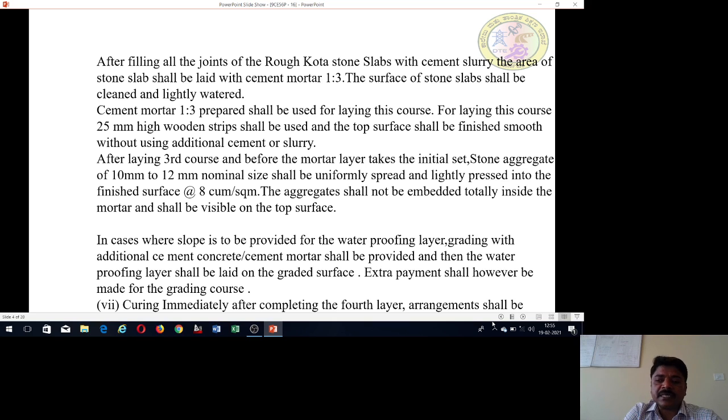In cases where a slope is provided for the waterproofing layer, grading is done with additional cement concrete. Then the waterproofing layer will be laid on the graded surface to achieve the required gradient, step, or slope. An additional cement mortar layer is applied for surface slope. Extra payment shall be made for the grading course.